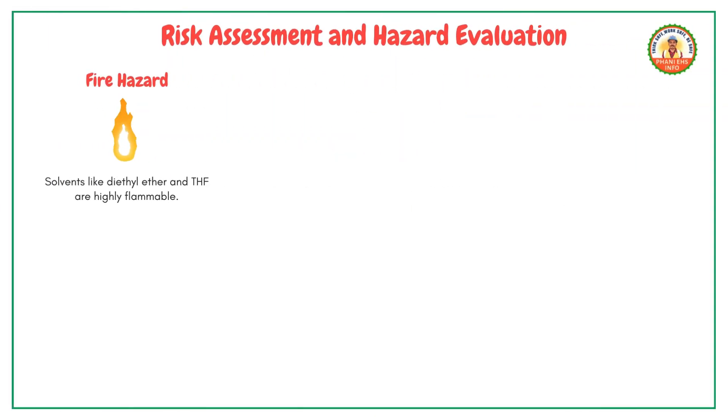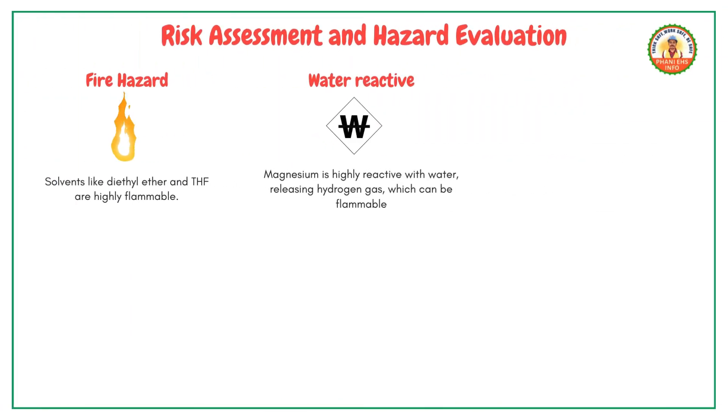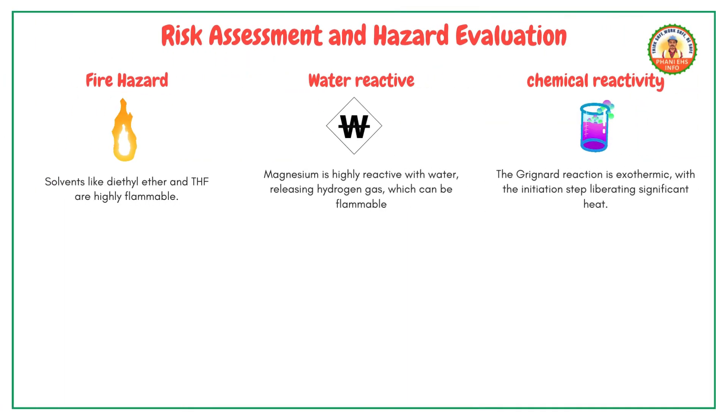Risk assessment and hazard evaluation. Let's assess the risks associated with this reaction. Fire hazard: solvents like diethyl ether and THF are highly flammable. Water reactivity: magnesium is highly reactive with water, releasing flammable hydrogen gas. Chemical reactivity: the Grignard reaction is exothermic, with the initiation step liberating significant heat.